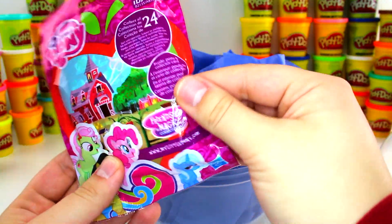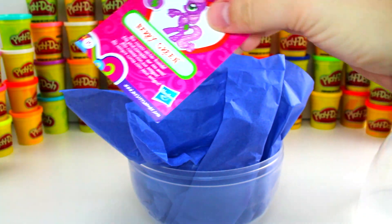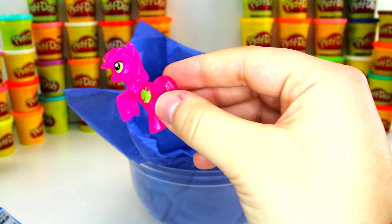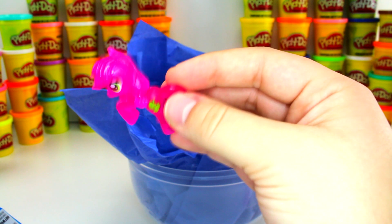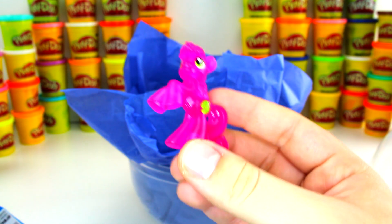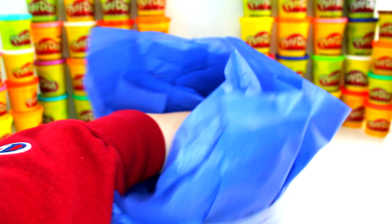Here we have My Little Pony — this is one out of 24 you can collect. I'm excited; these are always so colorful and pretty. It looks like we got Berry Green today. Here are all 24 you can get. Look at that — she's all pink with little green grapes. I thought she was going to be purple like the picture, but I'm really happy she's pink. It's such a pretty color.